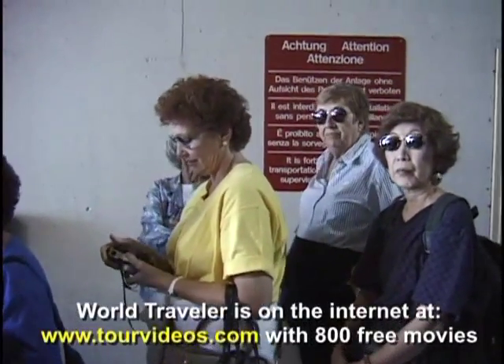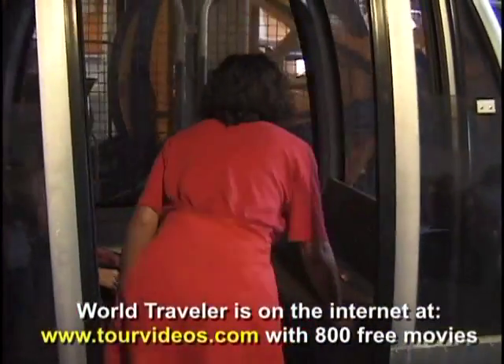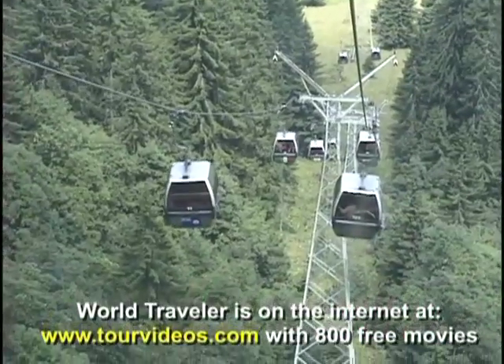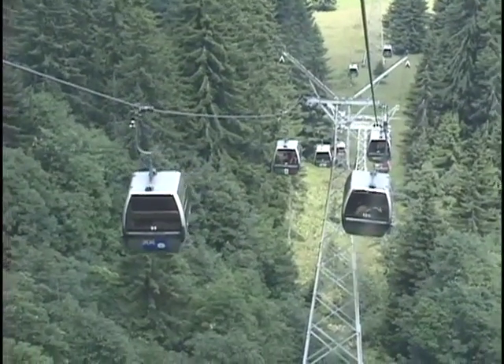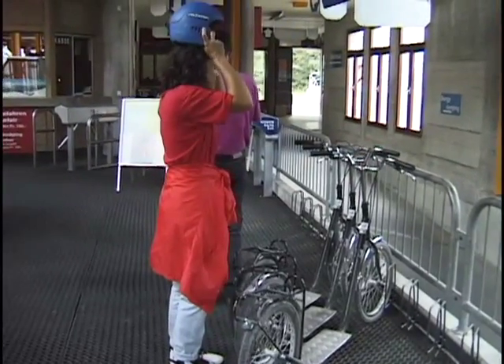It's a very fun half-day excursion with three different kinds of cable cars. There are other day trips you can take from Lucerne — you might go up Mount Pilatus, but generally at Pilatus you don't get the snow the way we have here at Titlis in the summertime.